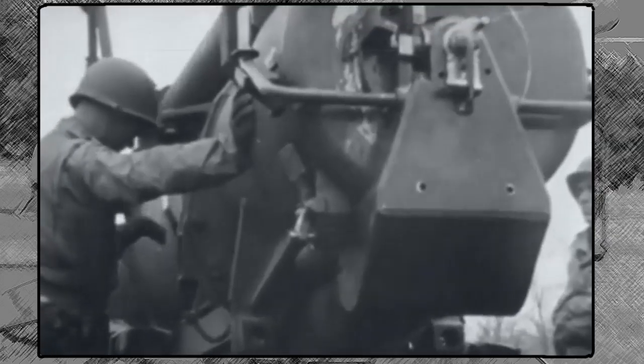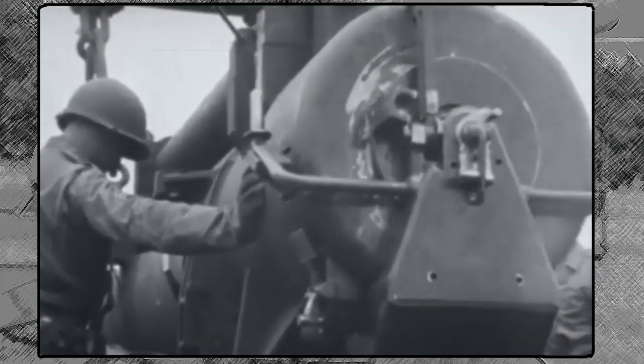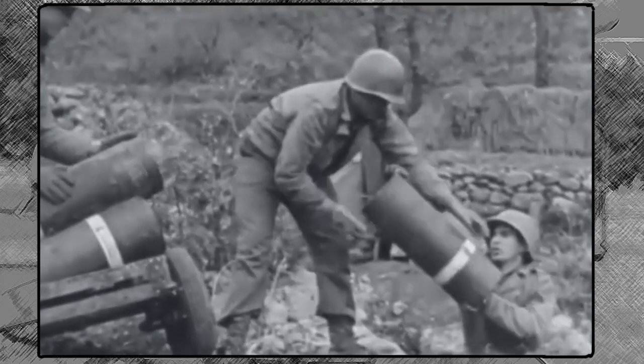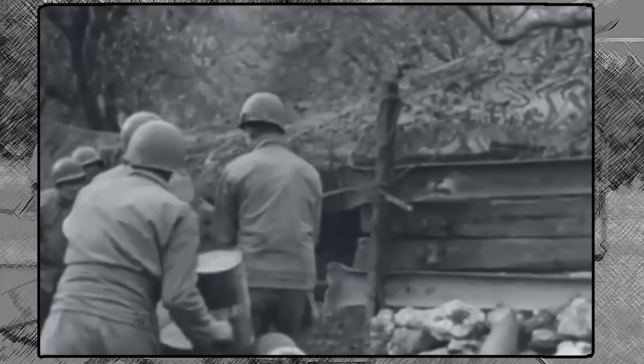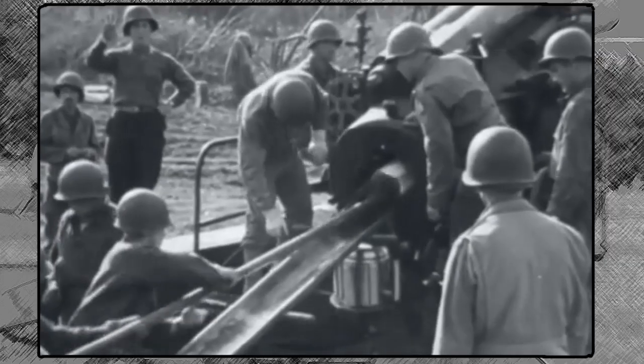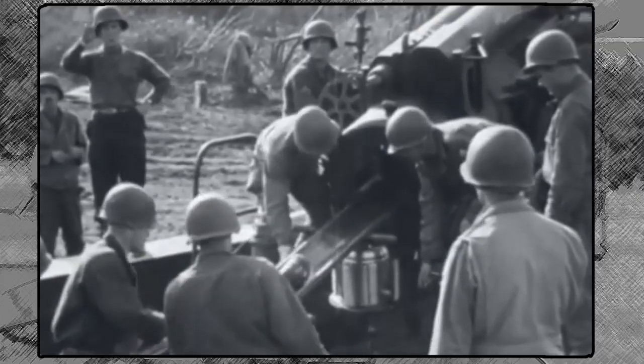It was able to fire a 360 lb high explosive projectile 25,000 yards. The weapon addressed the requirement for super heavy field artillery, capable of attacking heavily reinforced targets, like those likely to be found along Germany's Siegfried Line.